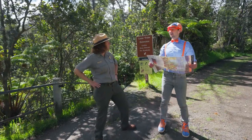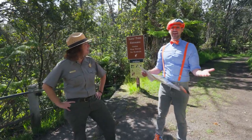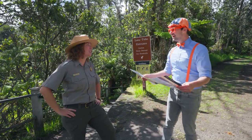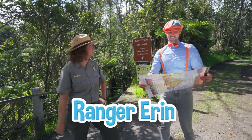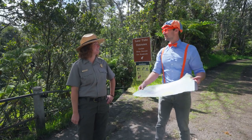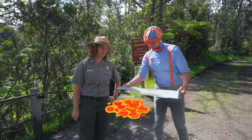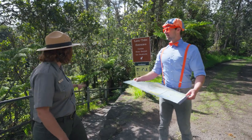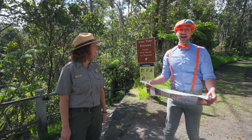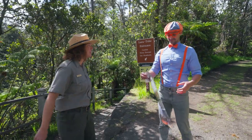Aloha, Blippi! Are you lost? Do you need help finding anything? Are you a park ranger? I am a park ranger here. My name's Ranger Aaron. And yeah, to answer your question, I am lost — I was actually trying to find the lava tubes. Well, you're in luck. We have Nahuku Lava Tube right down this trail. Do you want to go see it? Will you show me? Yeah, let's go together!